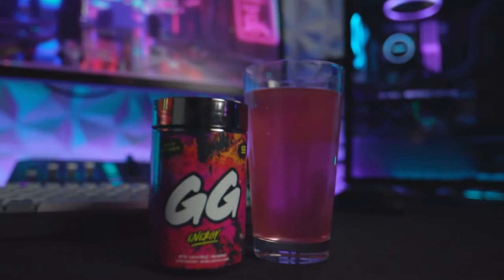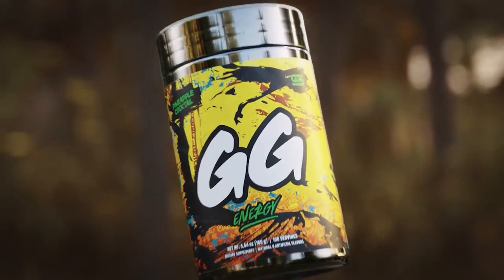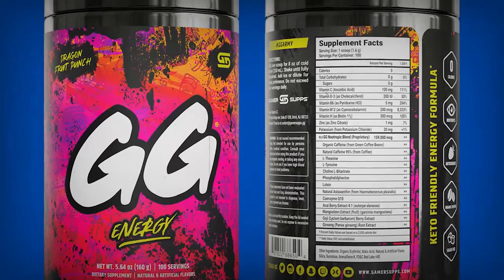On to number 3, Gamer Subs. You've probably heard of this one as the other G Fuel, or seen one of your favorite gamers on YouTube talk about it. It's hugely popular for good reason — it's got the basics: mental stimulation, alertness, and oodles of energy, plus quirky advertising and flavors. High caffeine dosage per serving, and it's got healthy antioxidants. You'll get 100 servings per container for $30 to $35, which is a steal. It's also keto-friendly. The brand has 4 out of 5 stars on average, though they don't disclose exactly how much caffeine is in one serving.